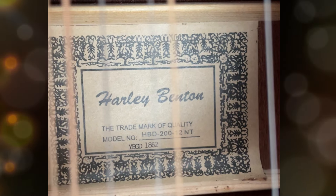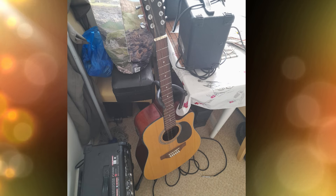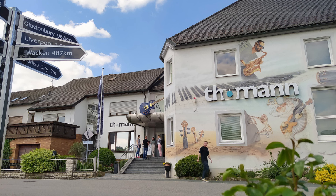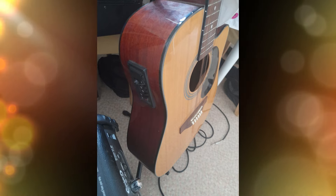I got interrupted by a text message and it didn't save the video I made which showed the Harley Benton in its original state. The text message just killed everything and I didn't notice until I went to do the editing, so we don't have the original video. I was rambling on about Harley Benton and how sometimes you can have a great guitar and sometimes you can get one that's very dodgy.